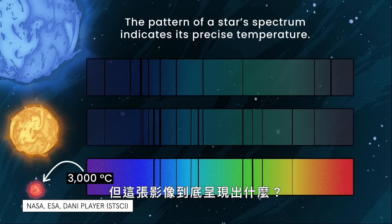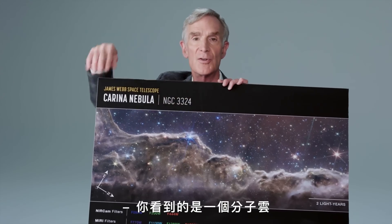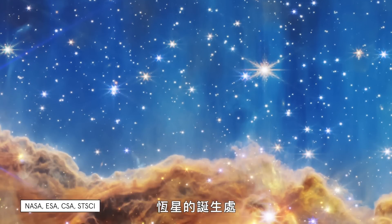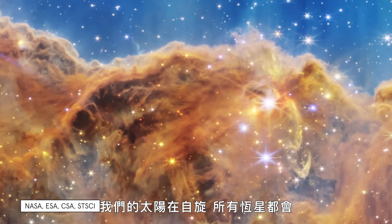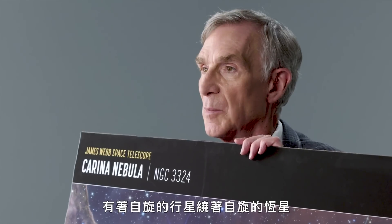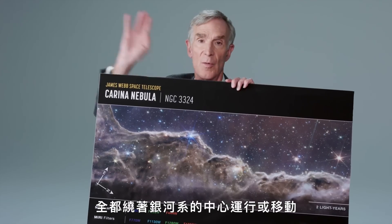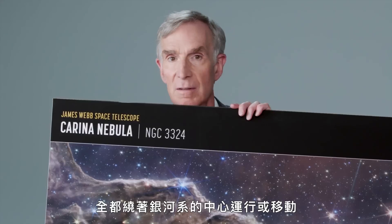What exactly is being depicted in this image? You're looking at a stellar nursery where stars are being born. Our sun spins, these stars are all spinning. That's why here we are in the solar system with spinning planets going around a spinning star, all orbiting or moving around the center of the galaxy. It's amazing.